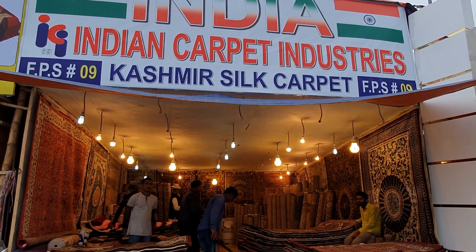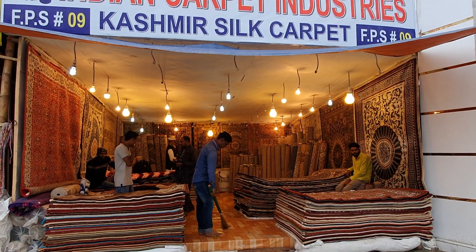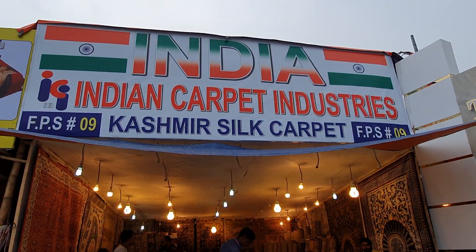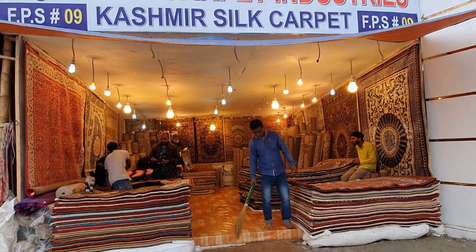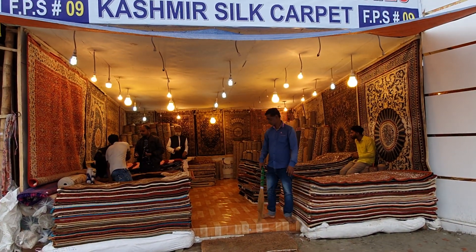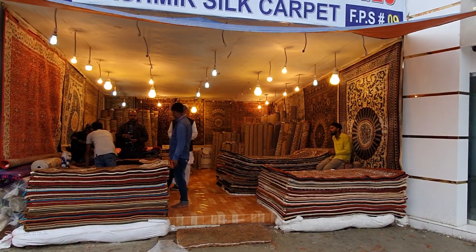Hello everyone, welcome back to my channel. My name is APS9A RAJ. We are at Indian Carpet Industries. This is Kashmir Steel Carpet. Let's see how many Indian original carpets are here.